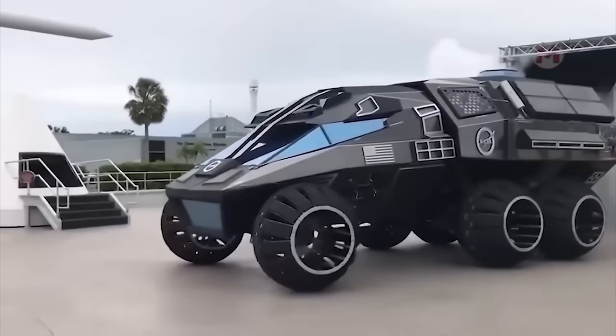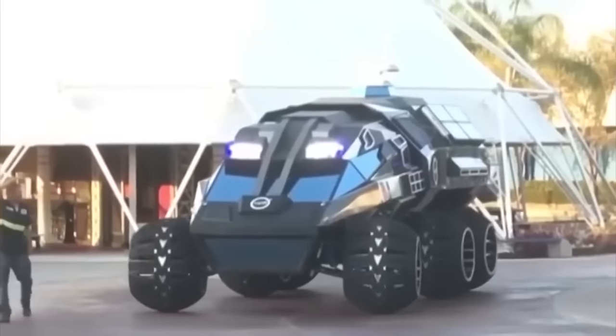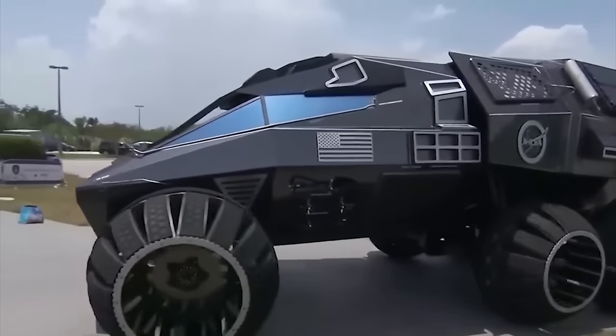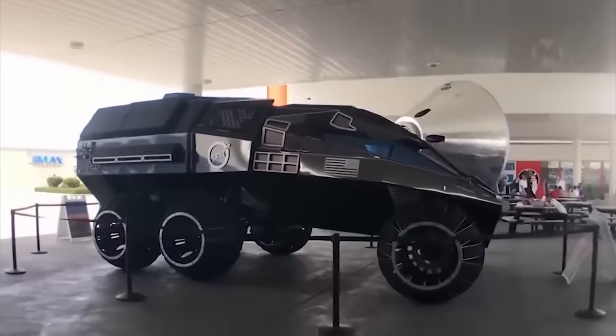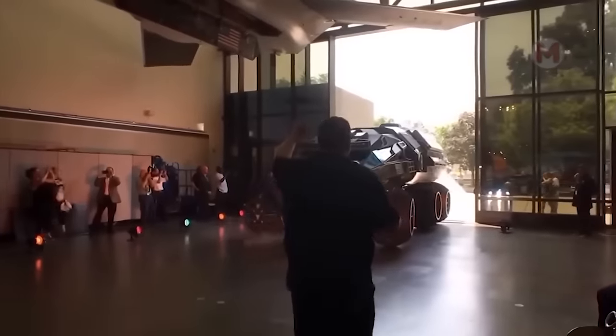The Mars Rover Vehicle Navigator Space SUV is ready to embark on a journey through the vast expanses of space. This unique device is equipped with powerful engines, unique capabilities, advanced technology, and scientific instruments that allow one to explore the mysterious corners of the universe.